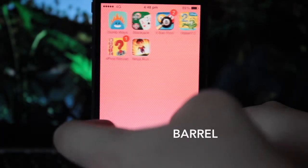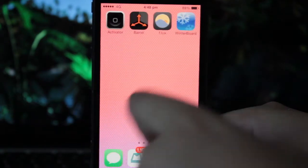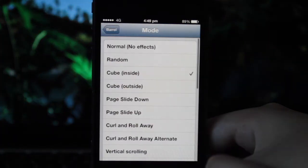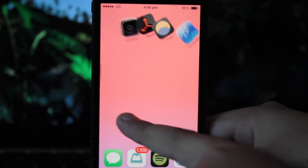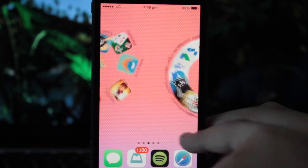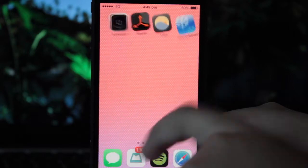Next we have Barrel. Now I've covered this previously on the show, but for new jailbreakers since the iOS 7 jailbreak was just released, as you could tell as I was transitioning from page to page, I had that cool little animation effect. I'm going to set it to another animation called Curl and Roll Away, and as you can see as I'm transitioning from page to page, I do have this Curl and Roll Away effect.